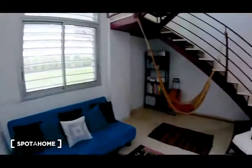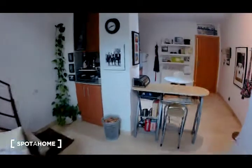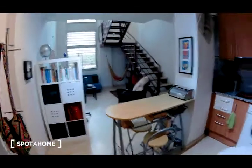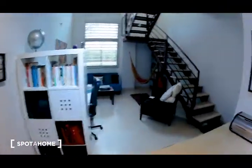This is the flat. As you can see, it is an open area flat. Here there is the kitchen area and there is the living area. This is the main door of the flat and upstairs there is the bedroom and also we have the bathroom.